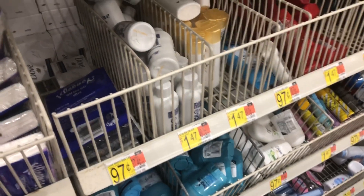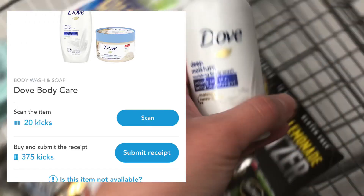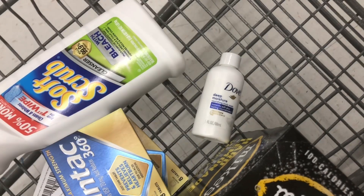Next on my deals is a Shopkicks offer. This little Dove body wash is $1.47 and Shopkicks is giving back 325 kicks.